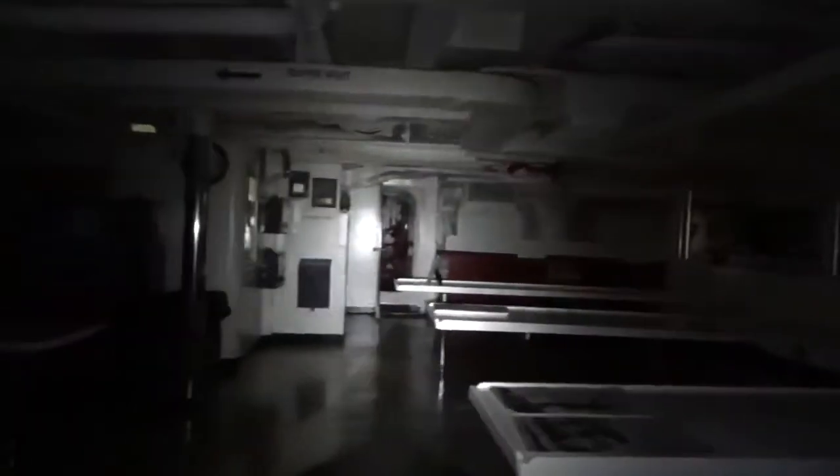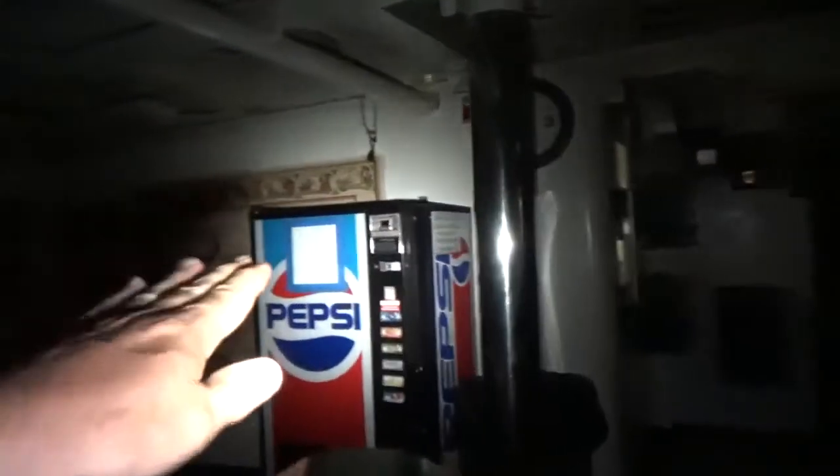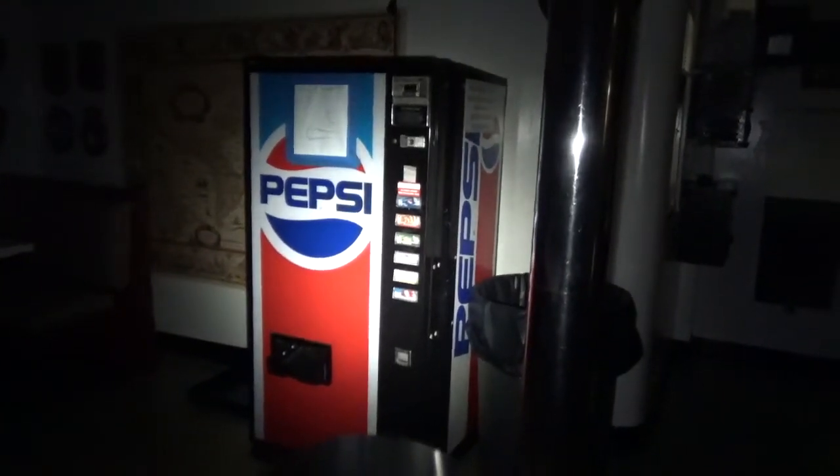And here we are on the crew mess. Meals were three times a day, along with mid-rats for those working the night shift. Don't worry — that Pepsi machine does not work. The funny thing is, we really have no way of hauling it off board; we'd have to take it apart because it's too big and too heavy.